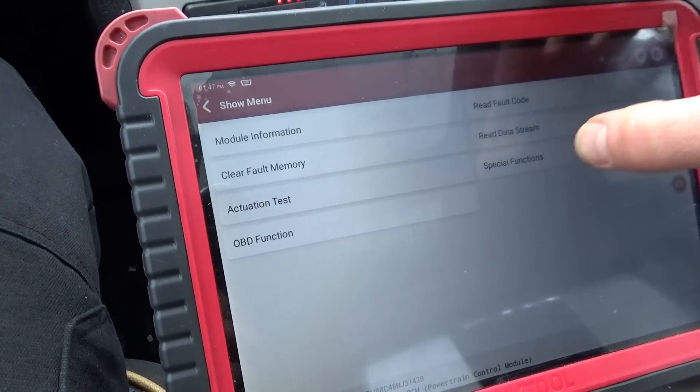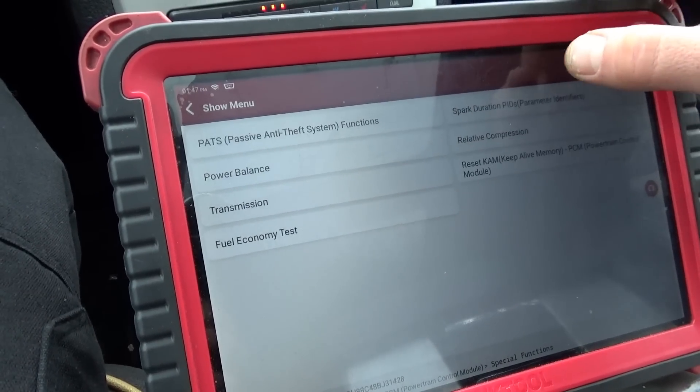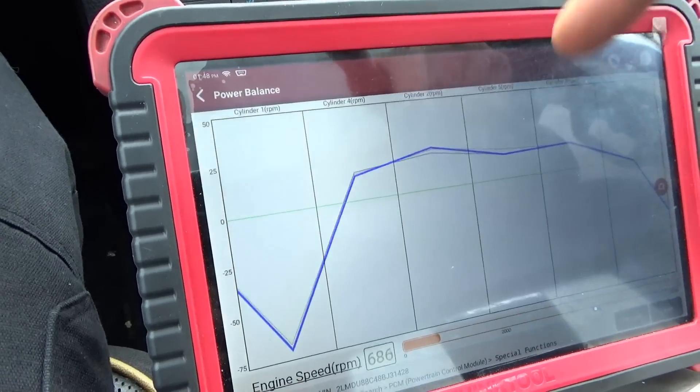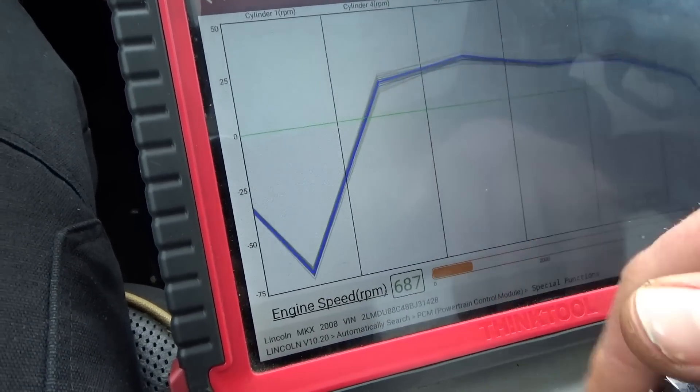Let's just make sure that it's cylinder number one misfiring. Special functions, power balance - ThinkTool Pro is probably the fastest scanner on Fords. Right there, cylinder number one - that's all we need to see. Now what I want to do is hook up a scope, maybe two channels on two neighboring cylinders, and see what a good one looks like and what a bad one looks like.